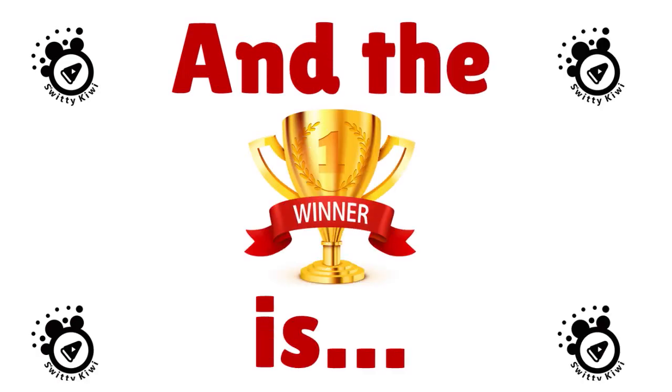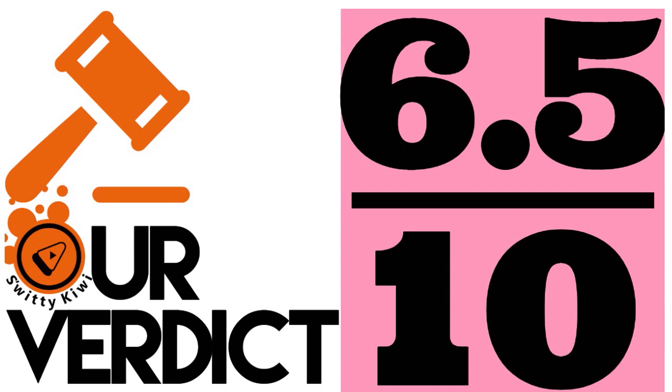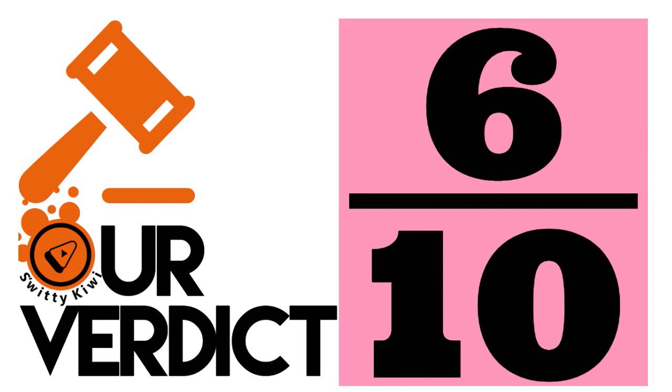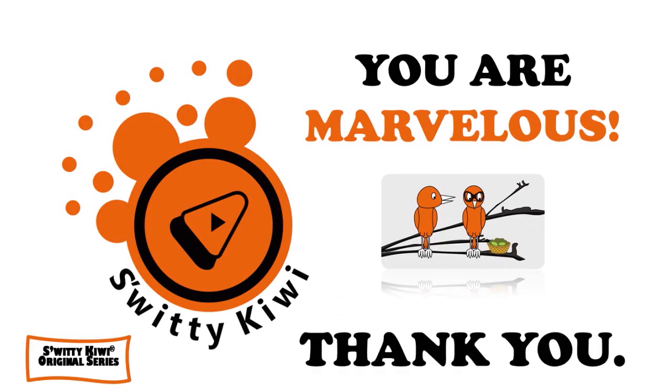So which is our pick? Our pick is Credit One Bank Unsecured Visa Card — score 7.5 out of 10. Then Total Visa Credit Card at 6.5 out of 10, and First Access Visa Card at 6 out of 10. We pick Credit One Bank Unsecured Visa because it has more benefits than the other cards. Even though there are generally better cards out there, for today's conversation our pick is Credit One Bank Unsecured Visa. Thank you so much for your attention, folks — stay marvelous!